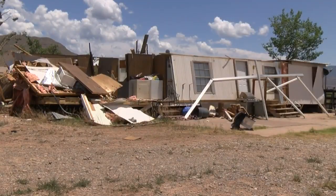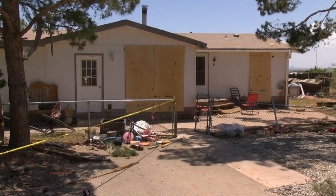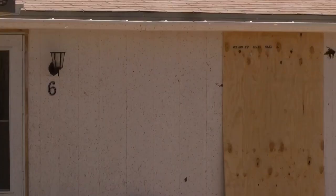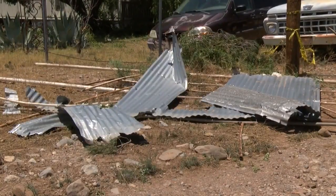An elderly man was trapped inside his destroyed mobile home. He suffered minor injuries. Wind speeds up to 105 miles an hour damaged other houses and flattened fences and sheds, sending sheet metal and wood flying.